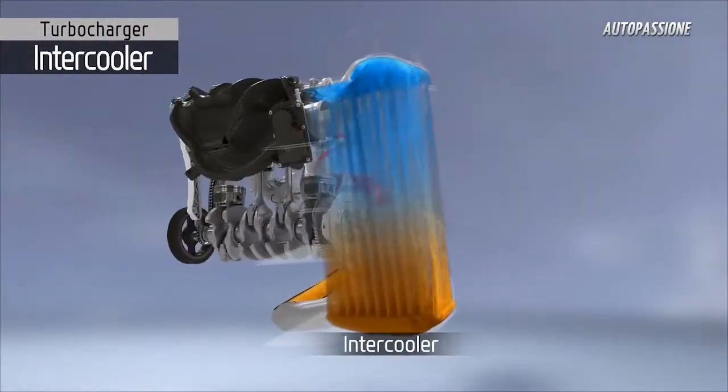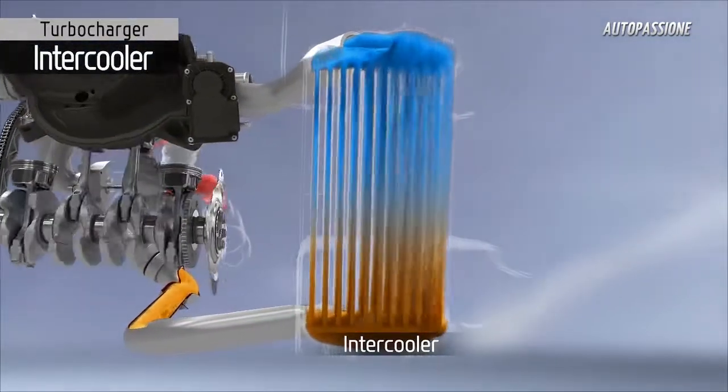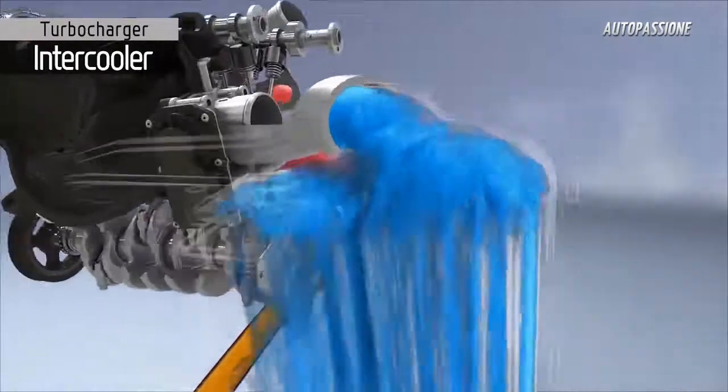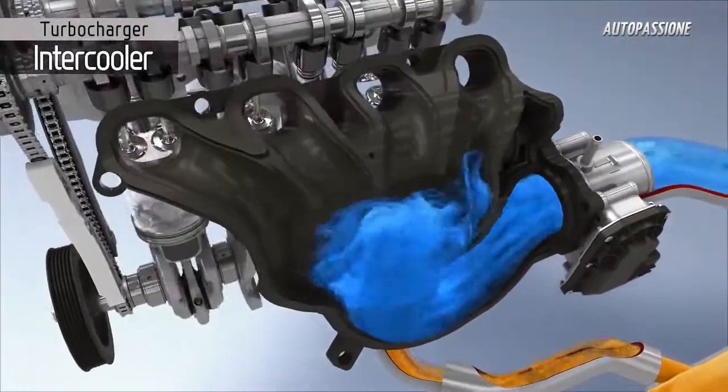The hot compressed air from the turbocharger is cooled by an efficient charge air cooler. The cool charged air is more dense than warm air and therefore helps improve the engine's performance and efficiency.